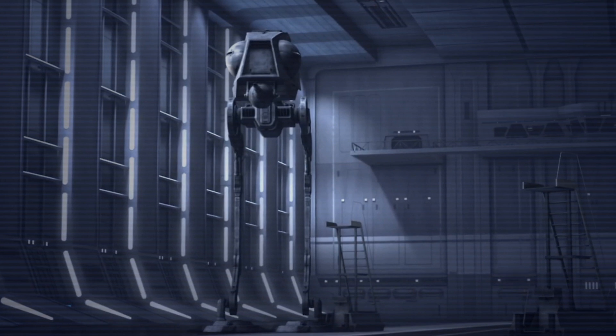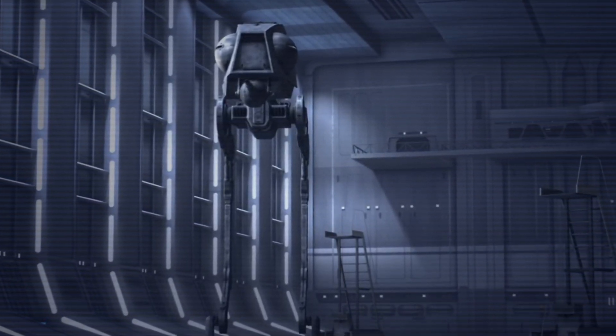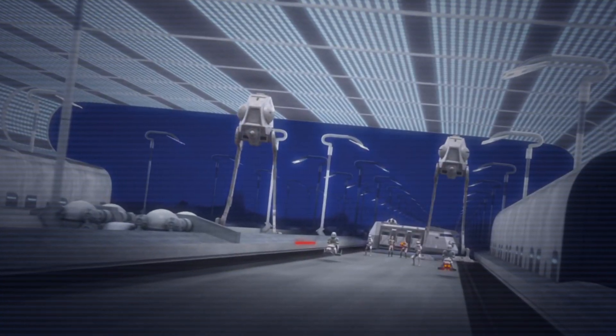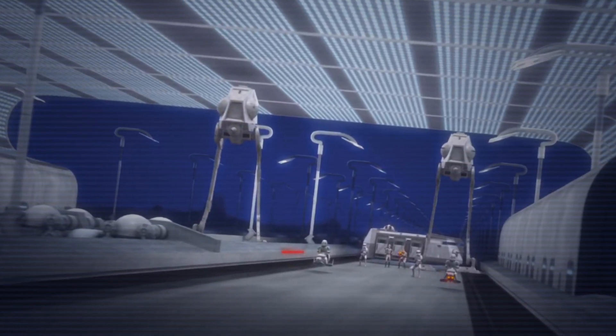Manufactured by Coat Drive Yards, the All-Terrain Defence Pod stands at a height of 11.64 metres, 2.6 metres taller than the AT-ST. It can reach a maximum speed of 90 kilometres per hour on flat terrain, and is crewed by a pilot and a gunner.